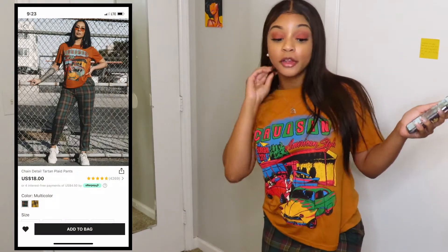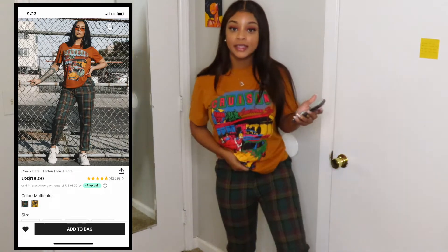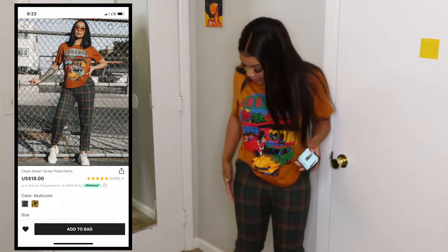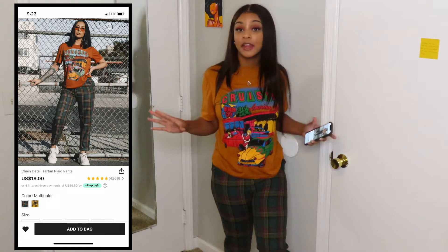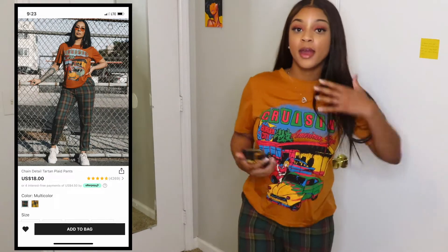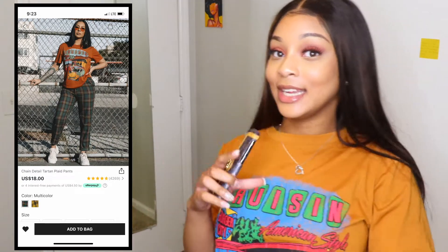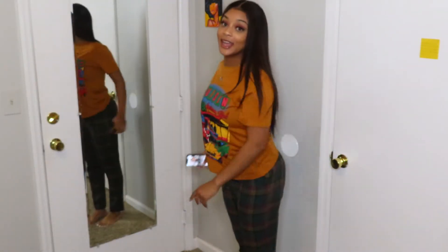The shirt only costs $12, which is a steal for a graphic tee. The pants cost $18. I really love the pants even though they're a little too small for me — I like the pleated detail and I love how they go with the shirt. Whoever put this outfit together on Shein, y'all did your thing. I'd probably wear these with a pair of tan shoes and some gold jewelry to accent it.